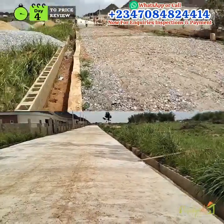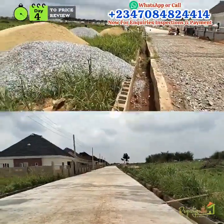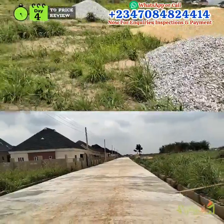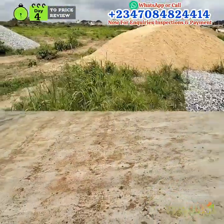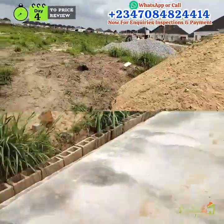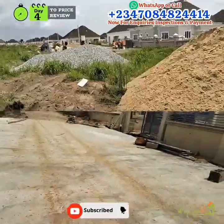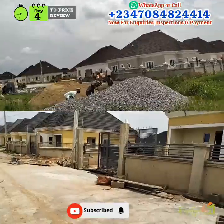There is a three bedroom bungalow classic, a three bedroom bungalow executive, and a three bedroom bungalow carcass. The three bedroom bungalow carcass is priced at 20 million, while the three bedroom classic is 25 million.